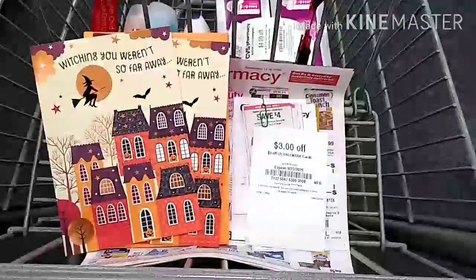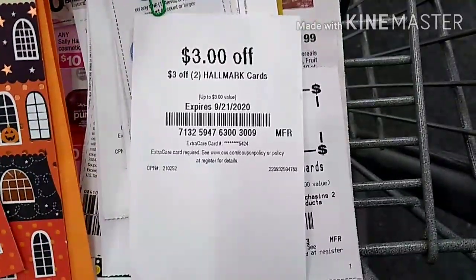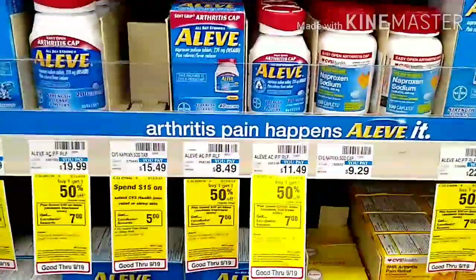I picked up two of the Hallmark Halloween cards, priced at 99 cents each. I will be using my $3 off two Hallmark cards CRT, which will make these free.